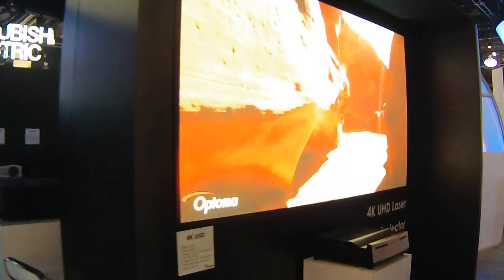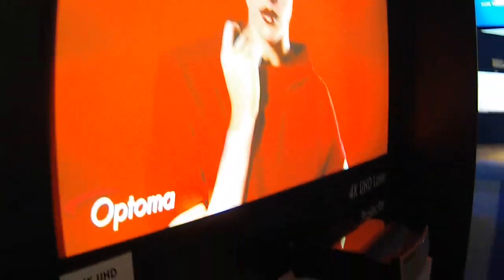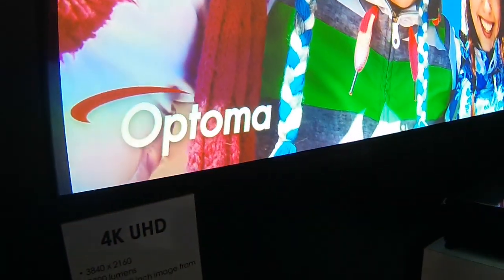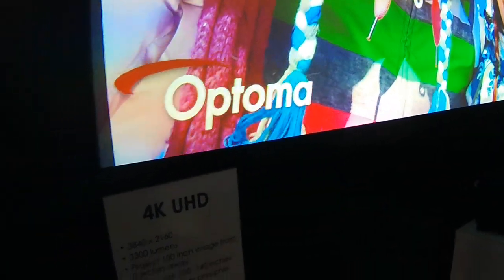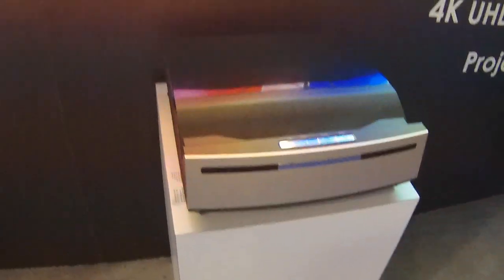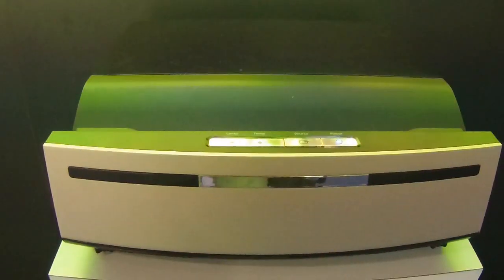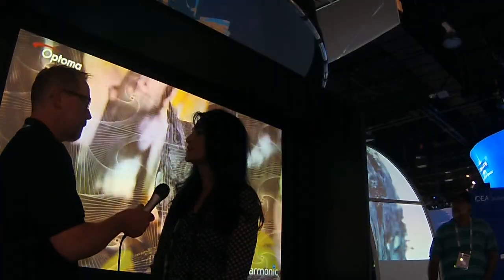Let's talk about what we're seeing behind us here — the 4K UHD laser projector. This is a popular one here. Yes, this is actually a first of its kind. It's 4K UHD resolution. It's ultra short throw and, as you can see, it's sitting quite close to the screen here — the lens is two inches away. It's a first combining three very cool technologies in one dynamic package.